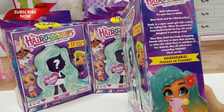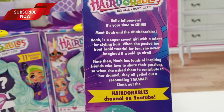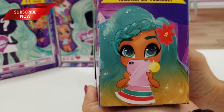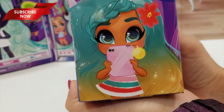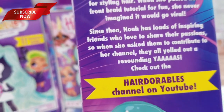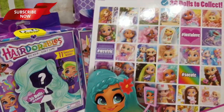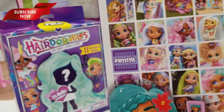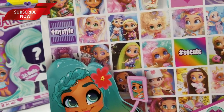On the side here we have our little story: Hello influencers, it's your time to shine. Meet Noah and the hashtag Hairdorables. Noah is a super sweet girl with a talent for styling hair. When she posted her front braid tutorial for fun, she never imagined it would go viral. Since then, Noah has loads of inspiring friends who love to share their passions. Check out the Hairdorables channel on YouTube. On the back we have a bunch of pictures — it kind of looks like an Instagram. So cool.